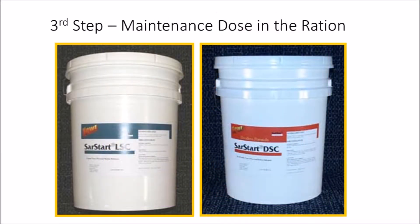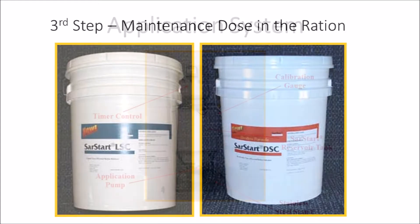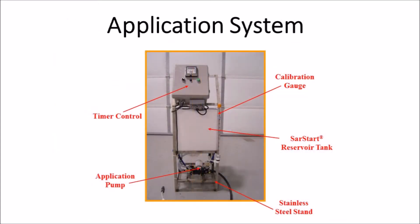The third and final step involves the use of a maintenance dose of either Sartart LSC or DSC in the total mixed ration. The liquid Sartart LSC can be used at an application rate of 4 cc's per head per day, whereas the dry Sartart DSC should be used at a rate of 2 grams per head per day. The liquid application equipment shown here is a simple yet rugged system designed for the accurate addition of liquid Sartart LSC directly into the total mixed ration.